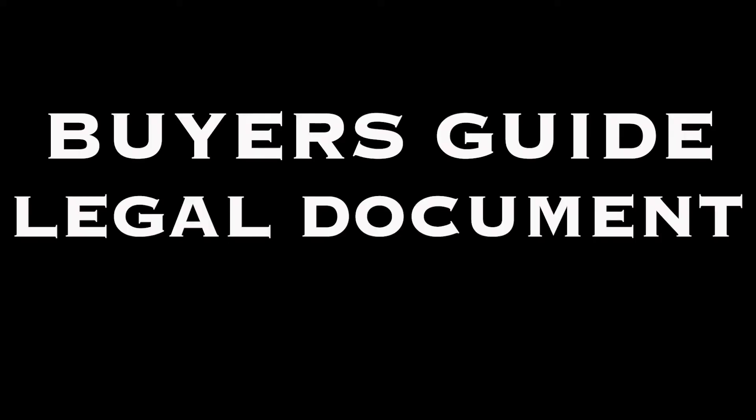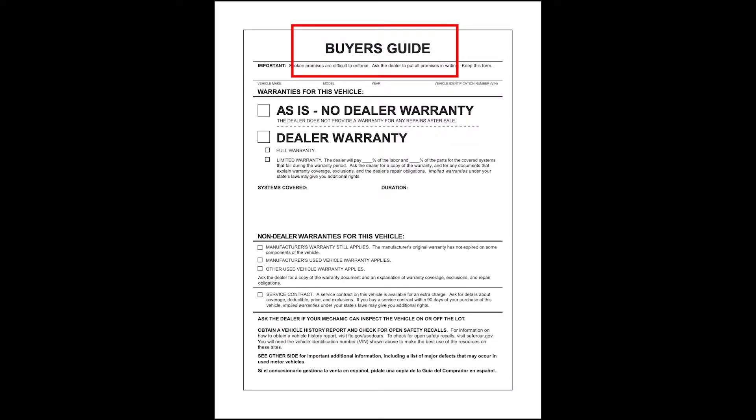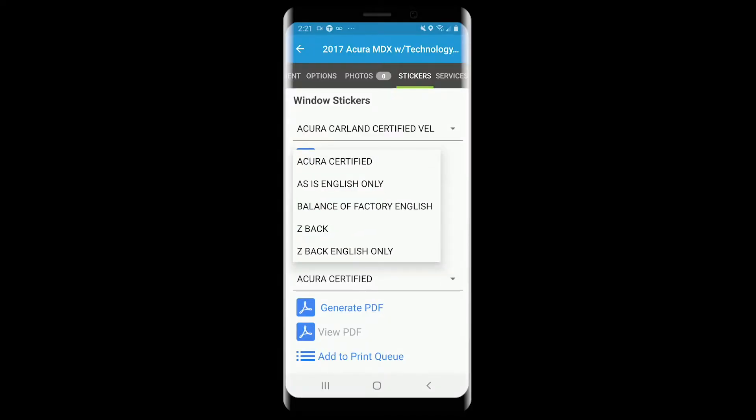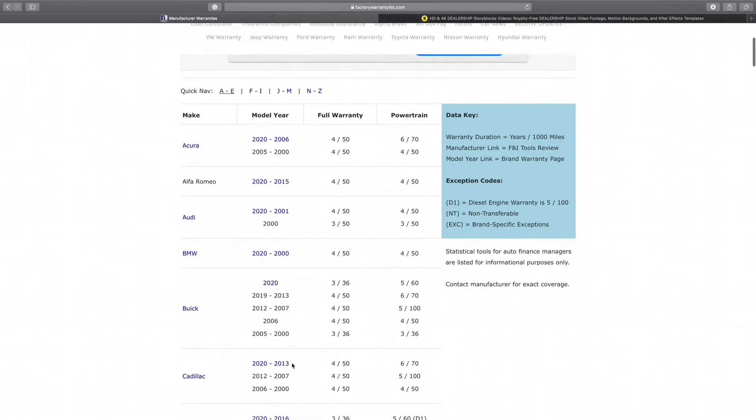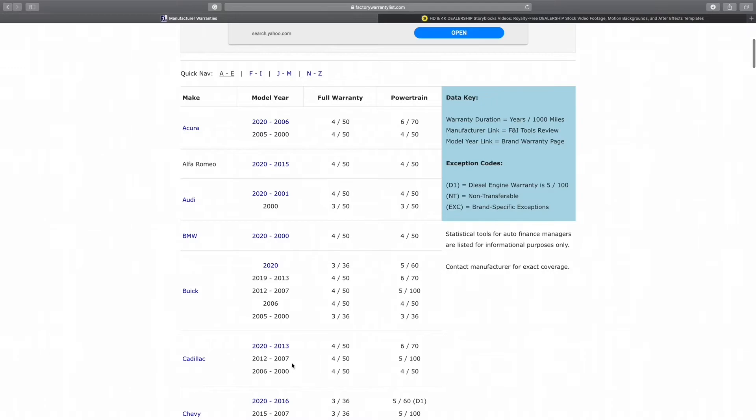The buyer's guide is a legal document that must be on every vehicle on the front line that is processed and ready for sale. That drop-down menu will also give you several options: certified, as-is, and balance of factory, and you will also see the Zback. Remember in the general tab I gave you a link to download to your phone as a reference — this is where that link comes in handy.